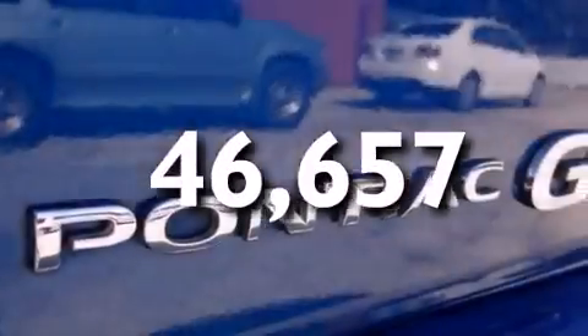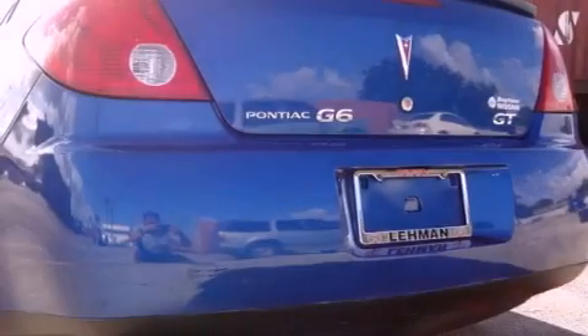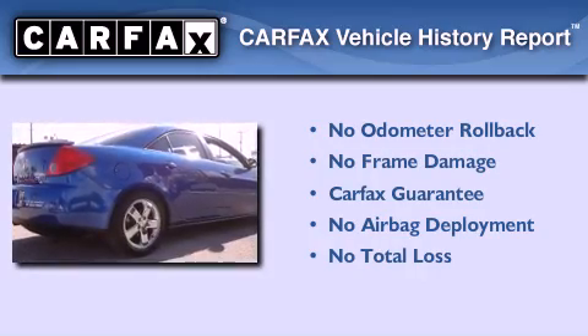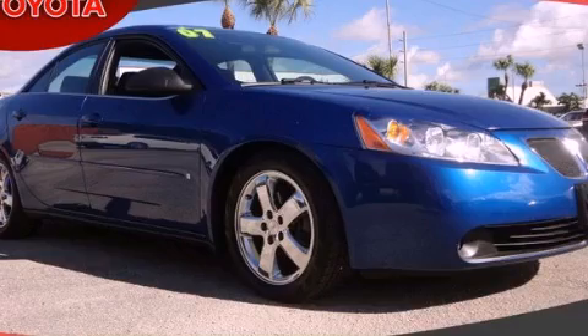With an EPA estimated rating of 28 miles per gallon on the highway, this vehicle helps leave money in your pocket where you want it. Not to mention that this Pontiac qualifies for the Carfax buyback guarantee. Stop by today and test drive this vehicle for yourself.